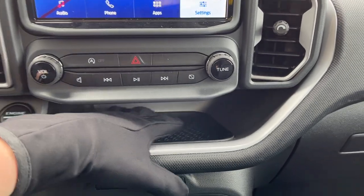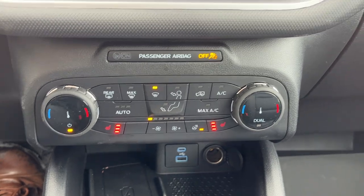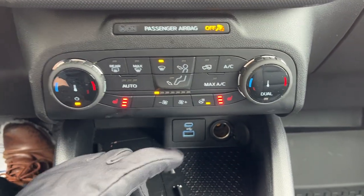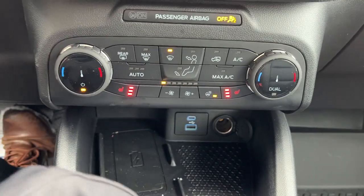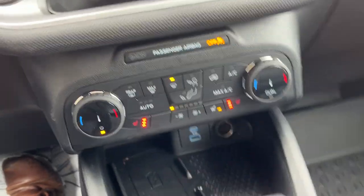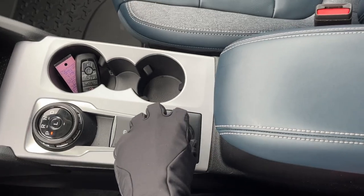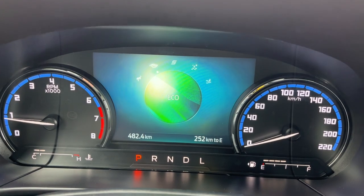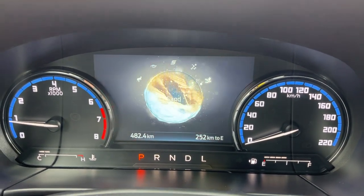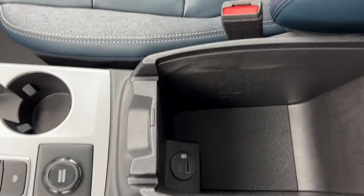There's a little cubby here for your phone or anything else you'd like to put there. Coming down, you have your climate controls — this one has the tech package, so you get wireless charging as well as USB-A and C and a 12-volt outlet. You get heated seats and a heated steering wheel, dual climate zones, a dial-style shifter, parking brake, auto hold, and the different GOAT modes — eco, sport, slippery, sand, and normal.